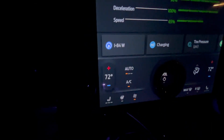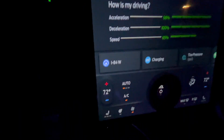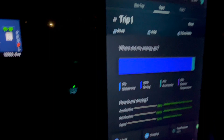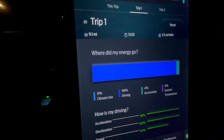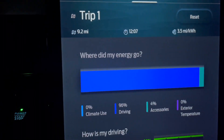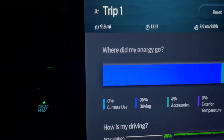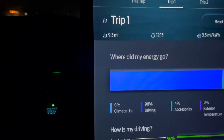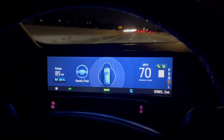I do have climate on, just set to 72, with AC clicked, but climate is really not having to work much at all. You can see our driving here. The accessories — the headlights, the fan, and all the electronics — are using a little bit but not too much. Things are looking pretty good so far.